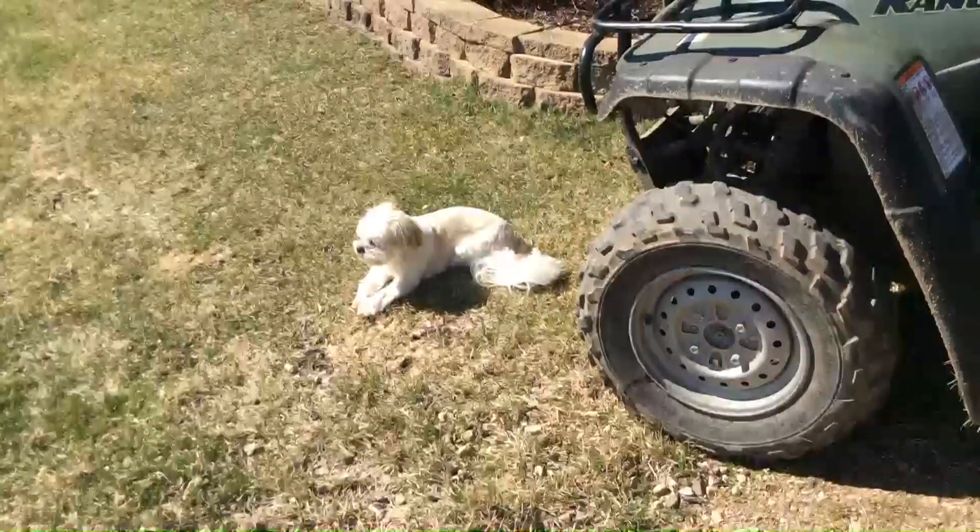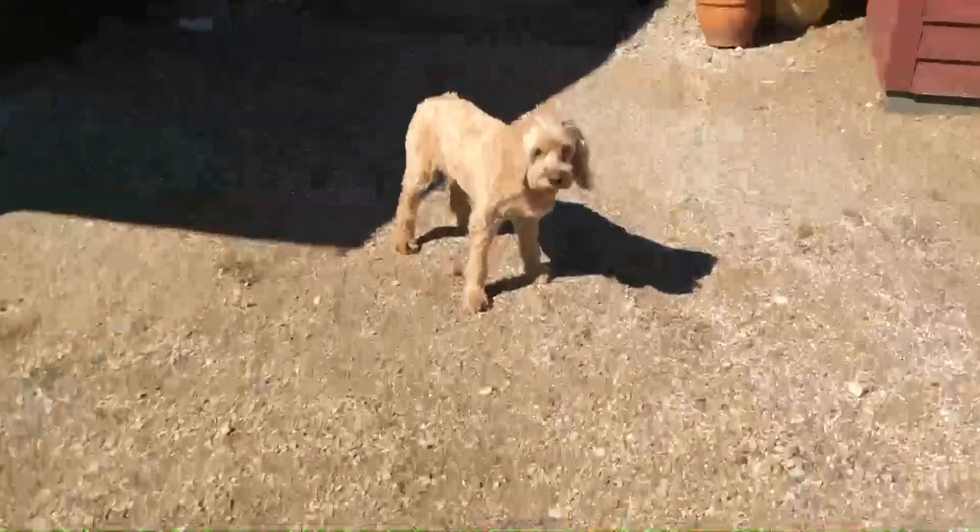He usually rides up front on Mr. A's lap. And here's Ollie — Ollie doesn't like to go, he just watches.